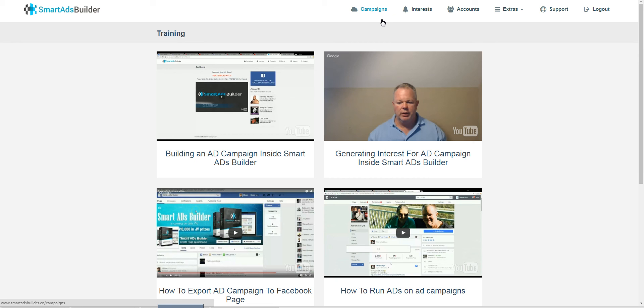My second bonus is the most special one and is actually worth a lot of money — around $397, which is what it currently sells for. I'm giving you access to Smart Social, a software I released, which will help you increase engagement on your Facebook fan pages by using and researching GIFs. It's a great tool that gives you viral traffic and boosts engagement — a must-have if you're doing Facebook advertising using fan pages.